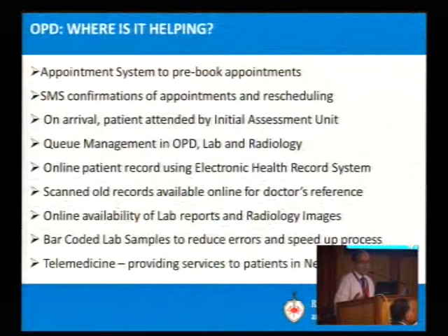On arrival, the patient is attended in the Initial Assessment Unit. There is queue management in the OPD and at the lab. Radiology queue management is in progress. There is an online patient record using an EHR system. Old records are scanned and made available for online viewing by doctors. We have been able to place computers in front of each and every doctor in the OPD, with wall-mounted screens with some flexibility. I am very happy seeing doctors actually referring to NCCN guidelines. At least some usage has started, though 100% EMR usage has not kicked in yet.